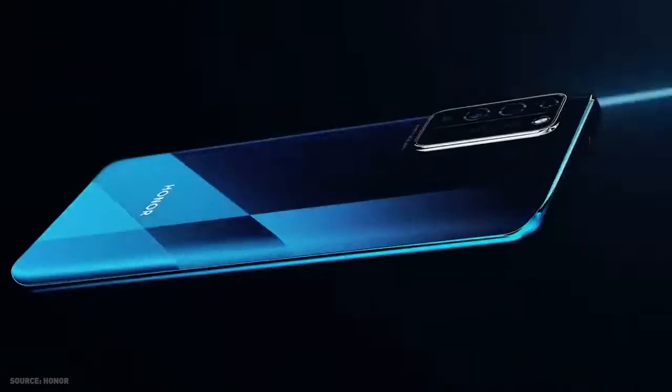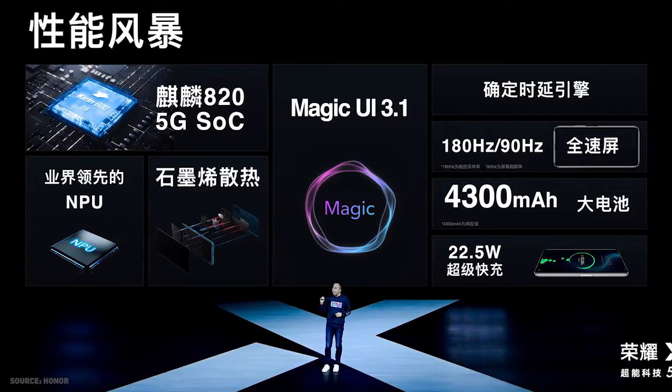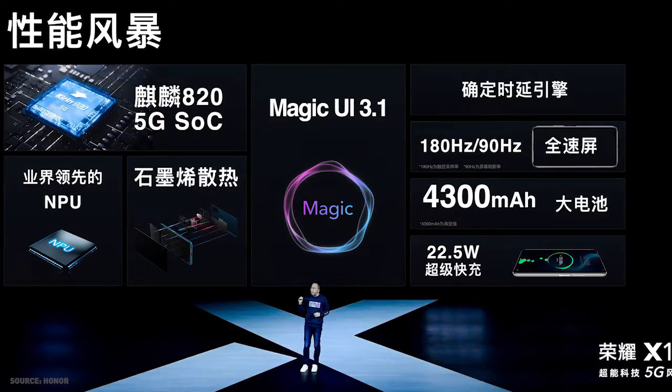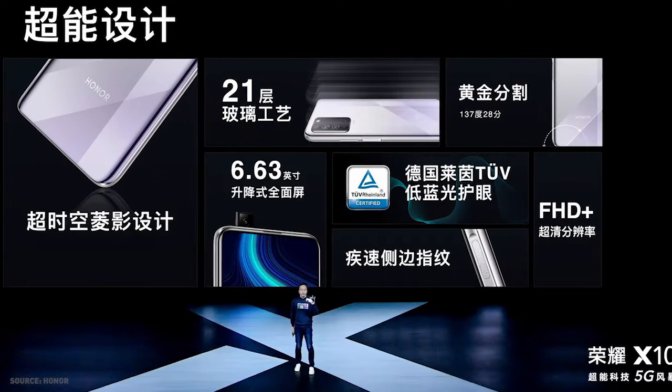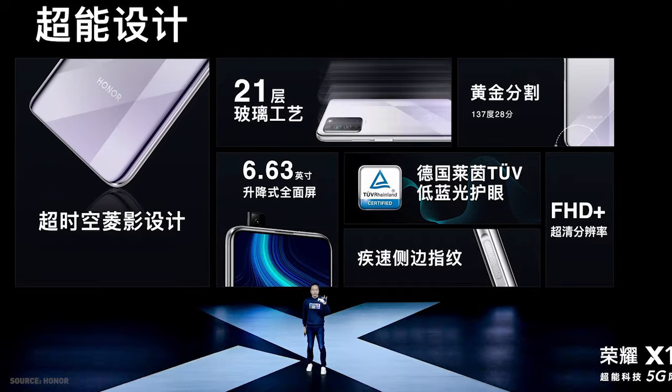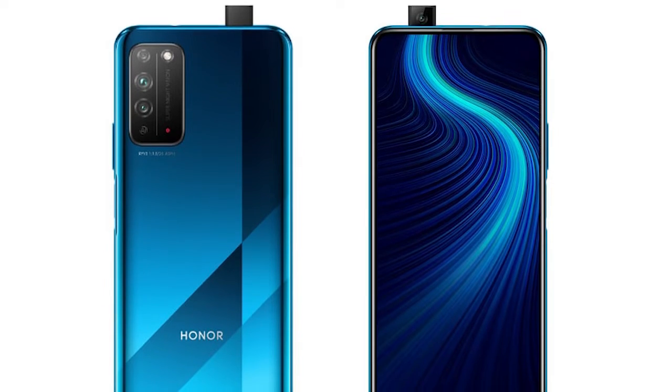The Honor X10 5G has officially launched in China. This is their most affordable 5G-enabled smartphone, powered by the Kirin 820 5G, with up to 8GB of RAM and 128GB of onboard storage. It sports a 6.63-inch Full HD+ resolution IPS display with a 90Hz refresh rate and 180Hz touch sampling rate. There is no notch or punch hole on the display.